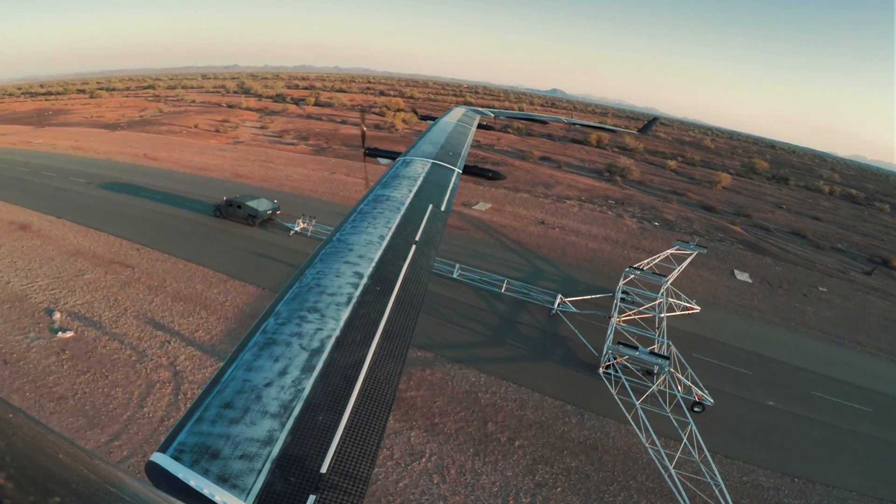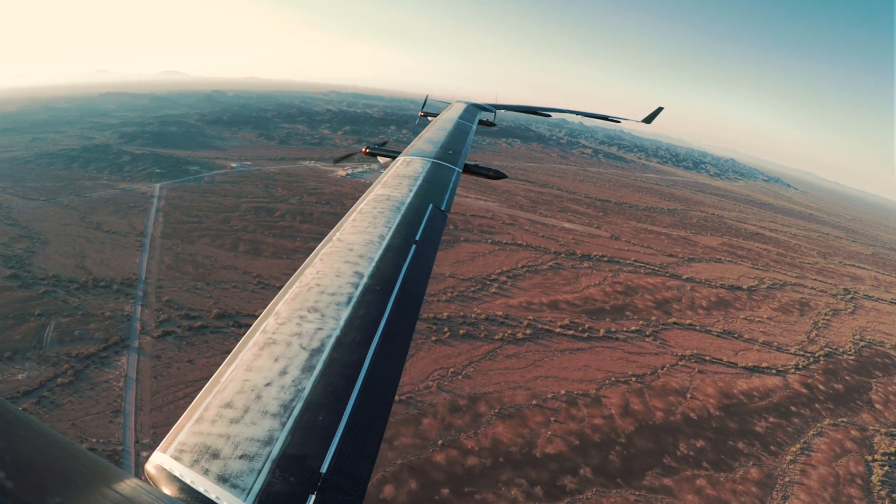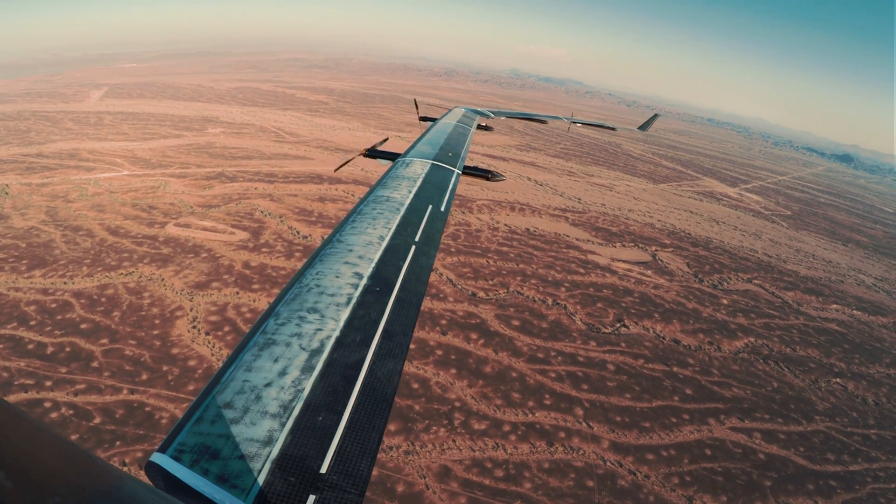Subsequent generations of this technology will focus on reducing DC power consumption, mass, and drag. But when Aquila finally takes to the skies, it could forever change the way we communicate — not only in the developing world, but during the most trying times.